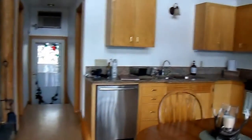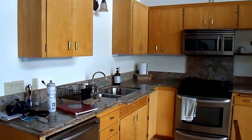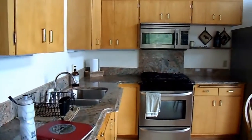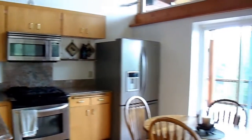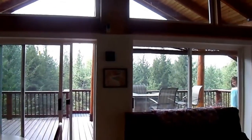Moving inside the main living area, you see an updated kitchen. This home was built in 1998, and the appliances in the kitchen have been redone since then. There's a wall of windows here letting in light and the scenery.